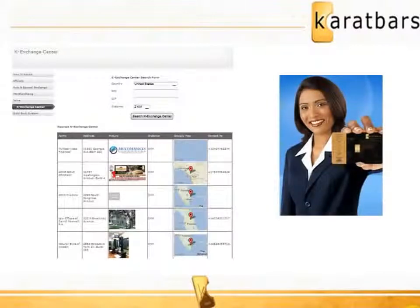Karatbars is a gold bullion currency that can be used as a form of exchange for goods and services worldwide. Gold will fluctuate in price daily. Karatbars is the only gold in the world that lends itself to be used as a currency because of its size, security features, and because it can be instantly verified as pure 999.9 24 karat gold produced by a certified London Bullion Market Association refinery.